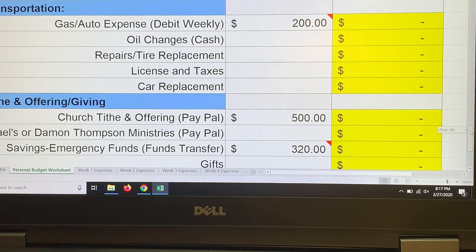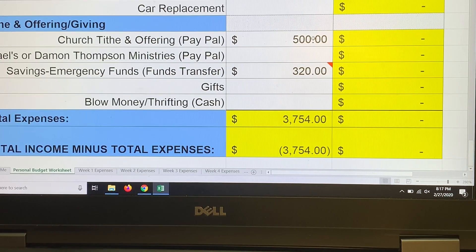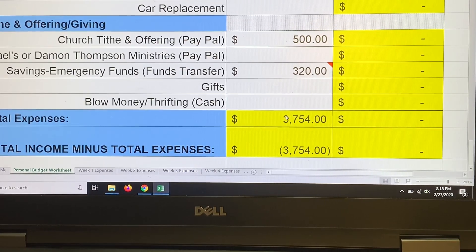Moving to my final category — tithing, offering, and giving — that's $500. I tithe off the gross amount, not net, and off every dollar that comes into my home. For my emergency fund savings, I did have to take $120 out of baby step three to pay for my hotel room for the funeral, so I'm planning to return that money plus add $200 to baby step three this month.